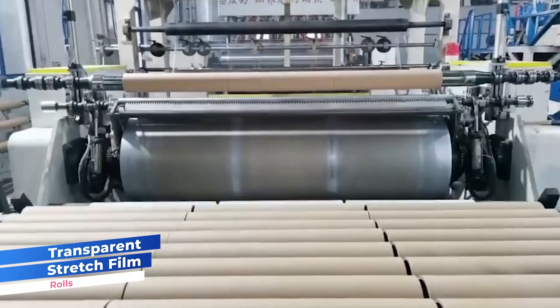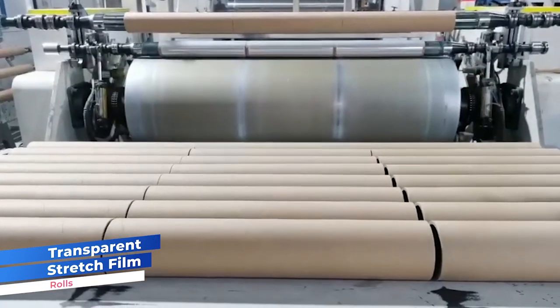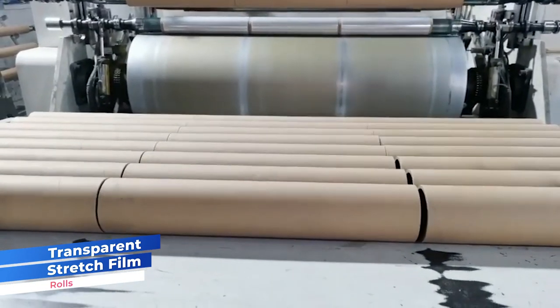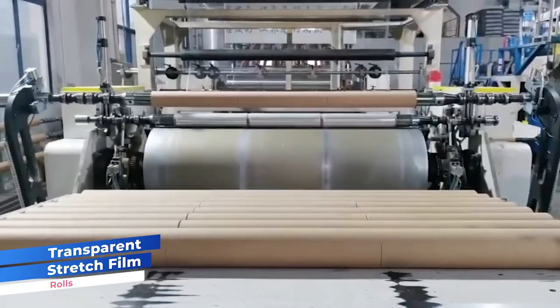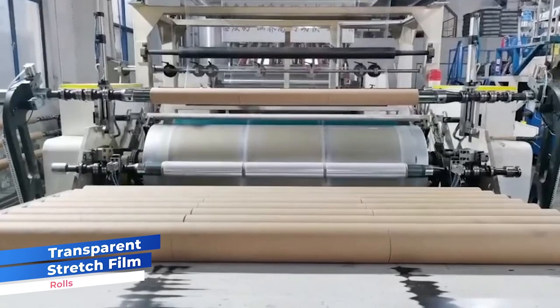Subsequently, the film undergoes stretching to bolster its strength and elasticity. Renowned for its remarkable stretchability, clarity and protective characteristics, this film finds extensive applications in pallet wrapping.